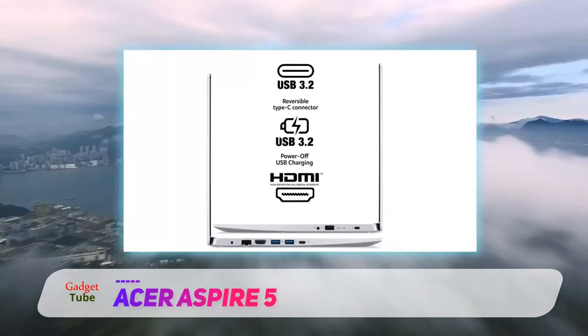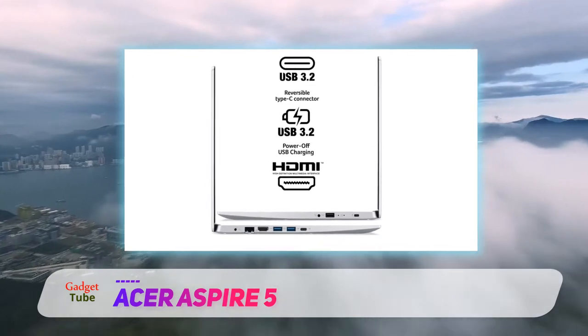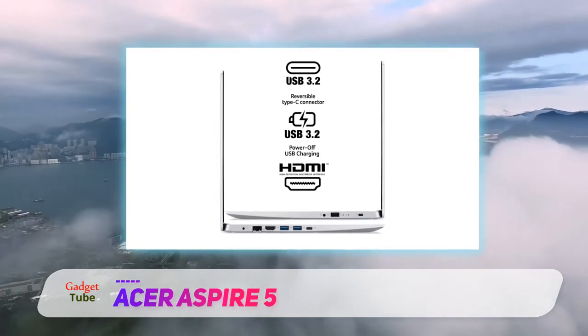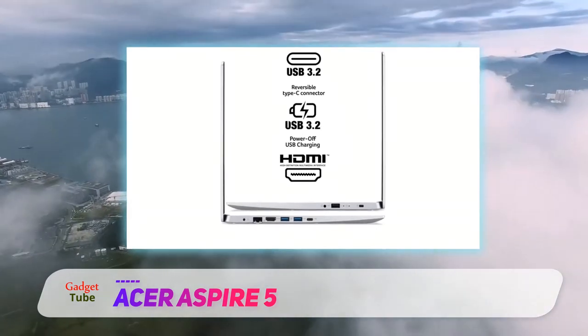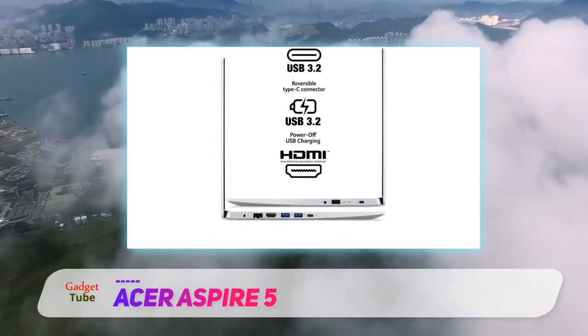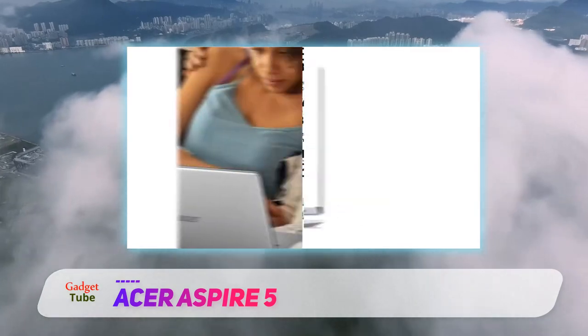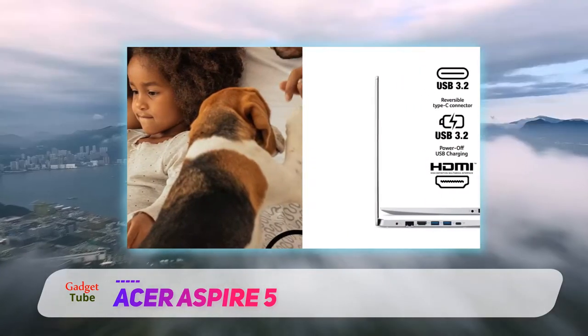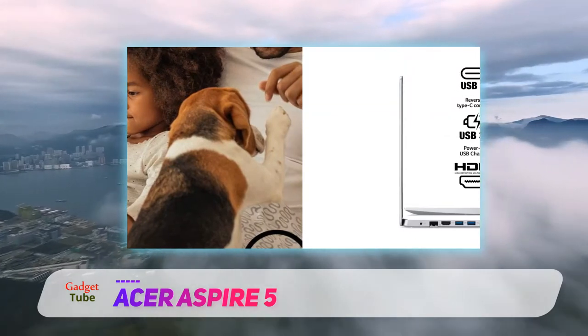The Acer Aspire 5 has proven once again that mid-range machines are the way to go. And as long as your needs don't include a whole lot of video editing or designing and drafting, this might just be the best laptop for you. In the UK, the lowest-spec Aspire 5 comes with an older Intel i3-6006U processor, a 15.6-inch Full HD display and 8GB of RAM, for £469.99.